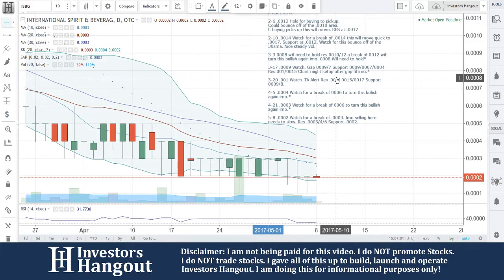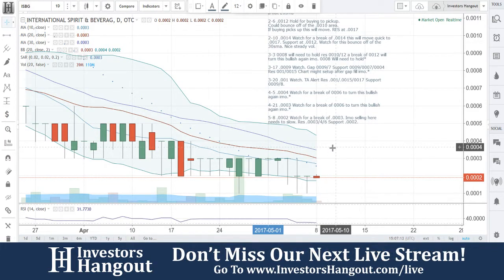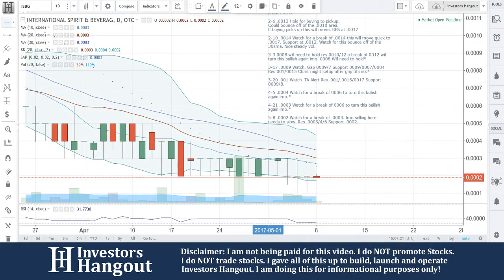Watch for a break at 0003. In my opinion, selling here needs to slow. Resistance is going to be at 3, 4, and 6. Support at 0002. We're going to continue to watch this one. If you follow the stock, make sure you hit that like and subscribe button and share this video with all other investors — we would appreciate that very much. Check us out live at investorshangout.com/live.